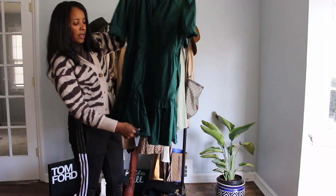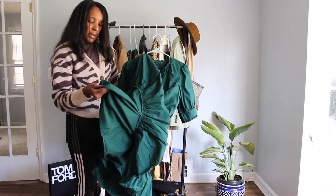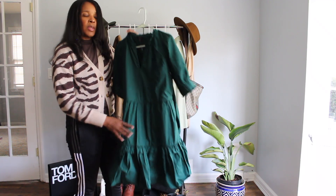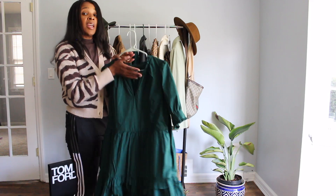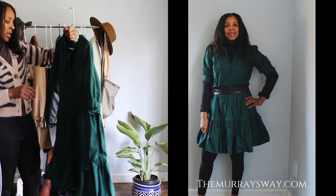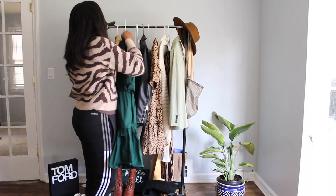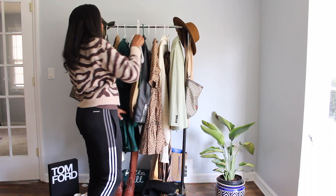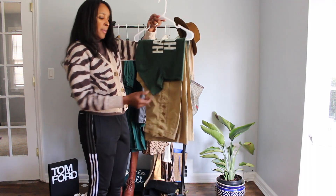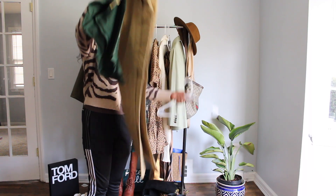This really cool dress is lined, and you can put tights on with it, wear it just the way it is, or layer it with a turtleneck sweater, which I've done in the past. There are really different ways you can wear your items. Next is my cellar pants, which I love — these are my favorite khaki pants.